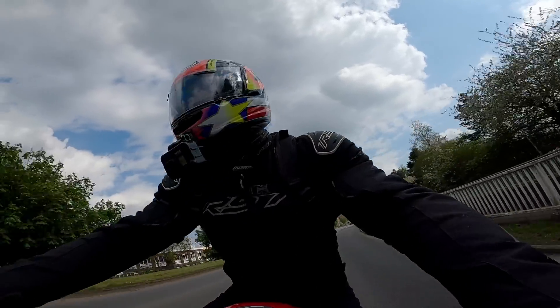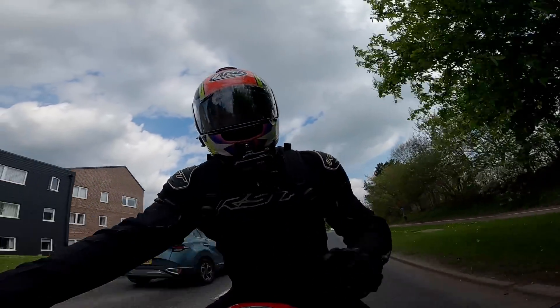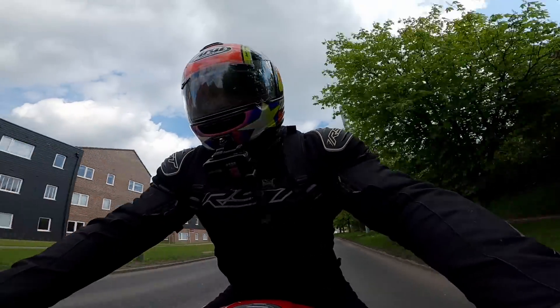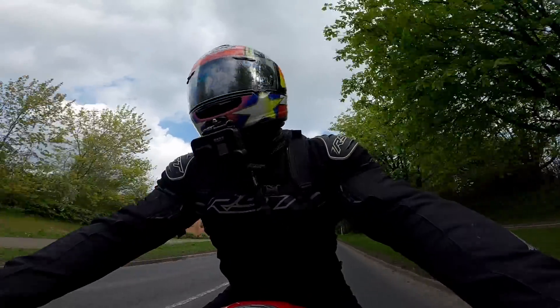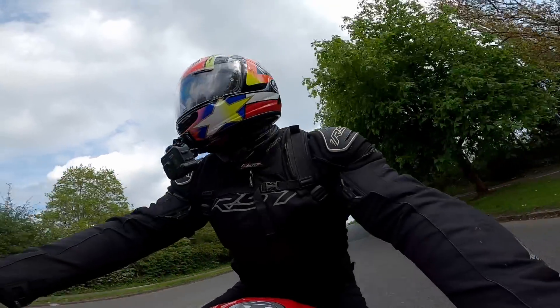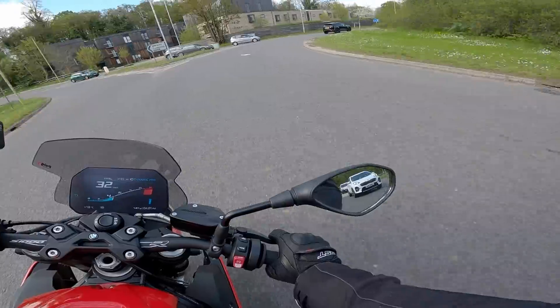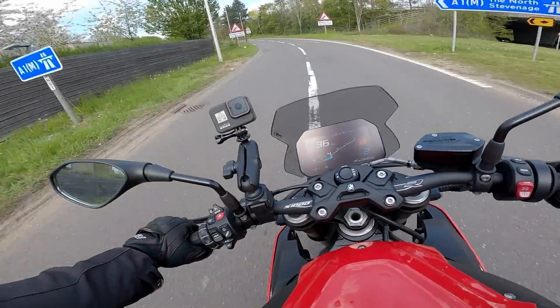In this video I want to give you a one-year ownership update and an insight into BMW S1000R ownership. We're currently in dynamic pro mode.